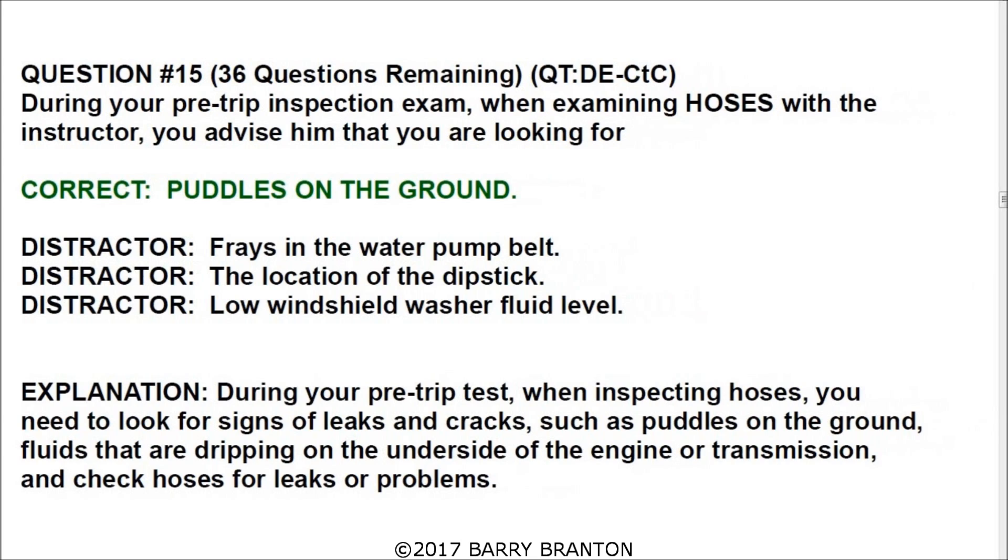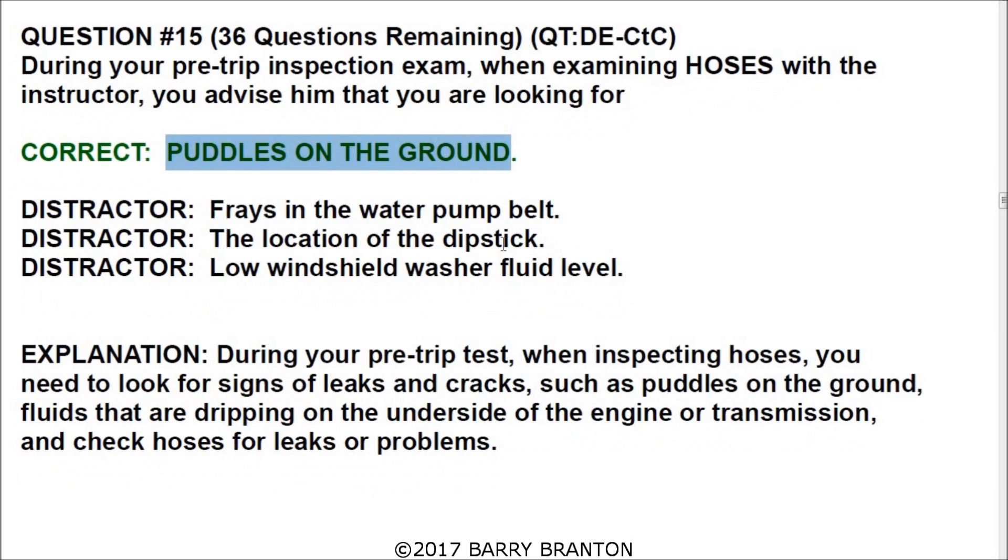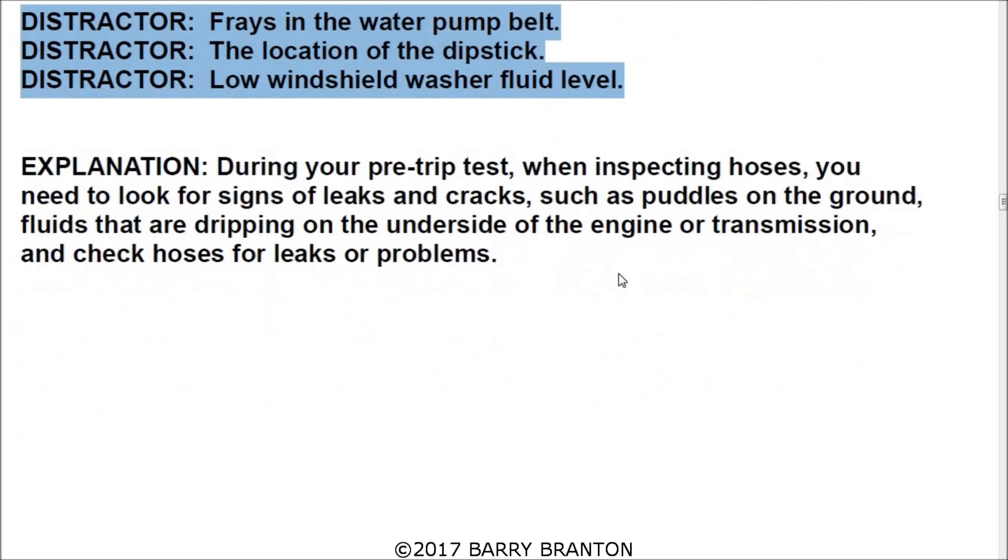Question number fifteen: during your pre-trip inspection exam, when examining hoses, you advise the instructor that you are looking for puddles on the ground, which would be indicative of leaking hoses. During your pre-trip test, when inspecting hoses, you need to look for signs of leaks and cracks, such as puddles on the ground. A puddle would indicate a leak resulting from a cracked hose. Also check for fluids dripping on the underside of the engine or transmission.